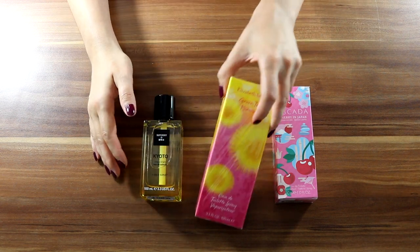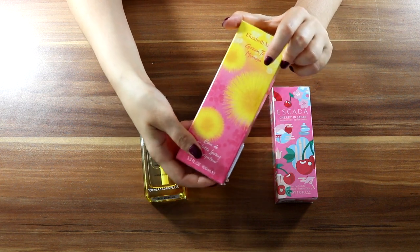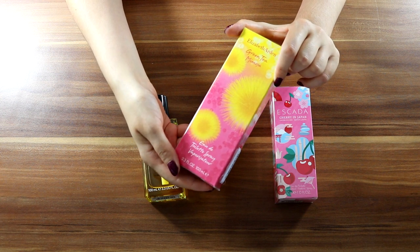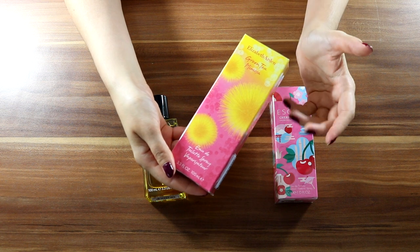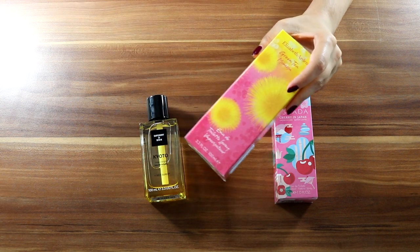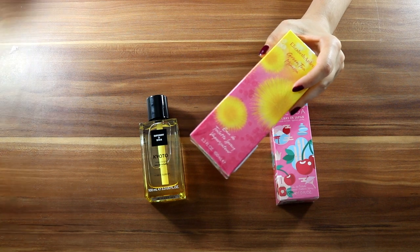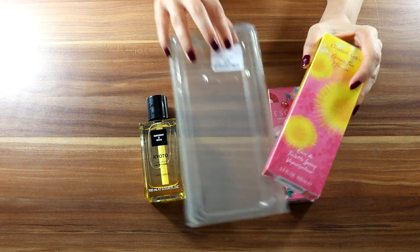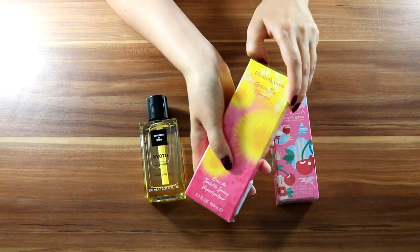Okay, next. Elizabeth Arden Green Tea Mimosa Eau de Toilette, 100ml. I had a green tea fragrance from Elizabeth Arden and I liked it - I found it really pleasant. For this one I paid £8.99.